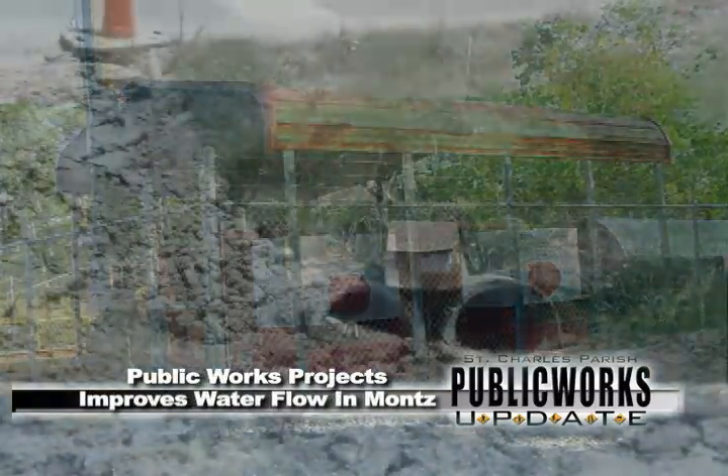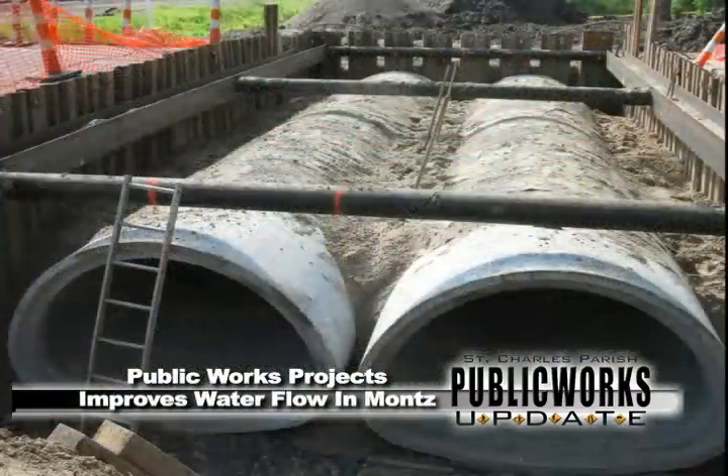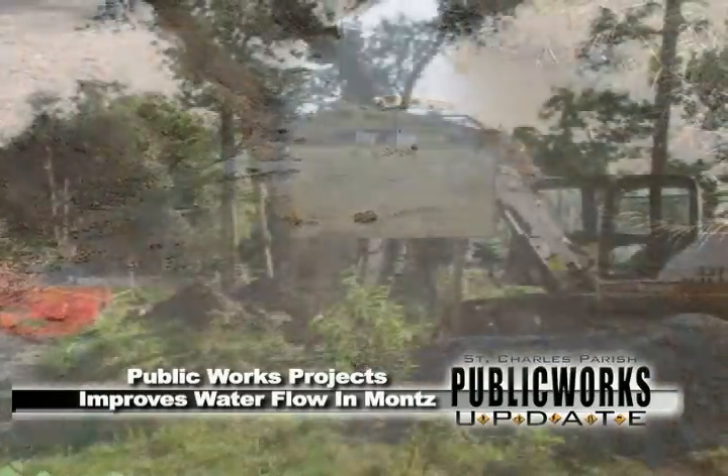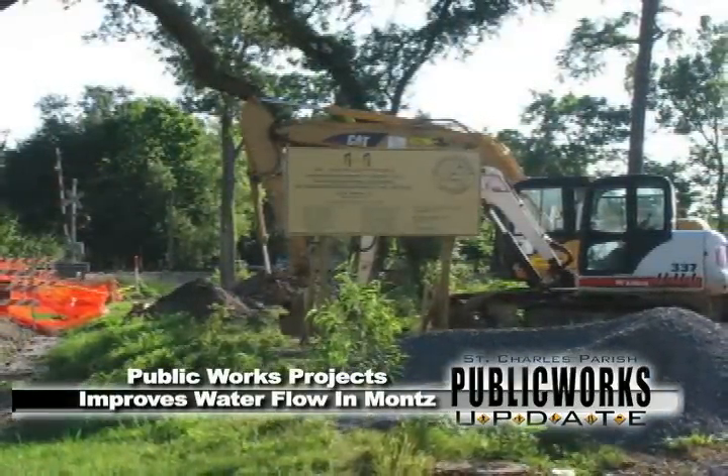The pump site, along with last year's culvert replacement on Evangeline Road, and now the Prescott Canal Cleanup, are all Public Works success stories for the Muntz community. It's going well. We can already see the difference in flow of discharge, and keeping water off of Evangeline Road would be one of them.